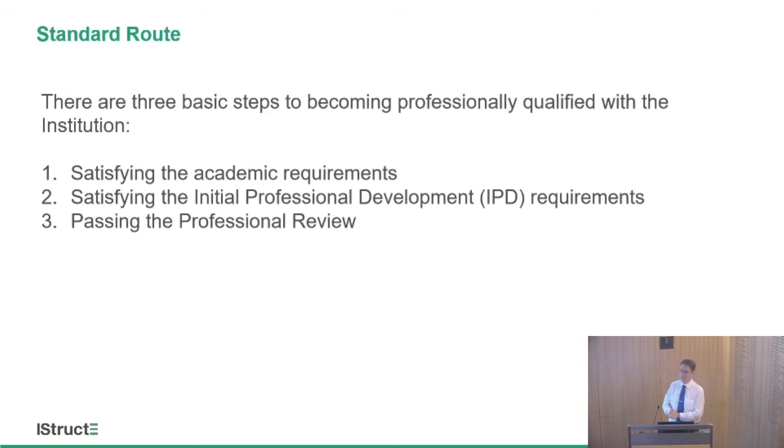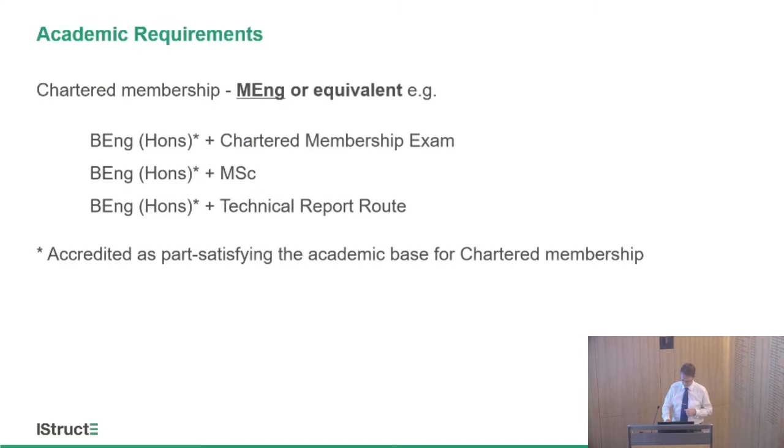On to the standard route. There are three steps to becoming professionally qualified. You must satisfy the academic base, you must satisfy the IPD requirements, and then you must pass the professional review, which is a two-part process: the examination and the interview.